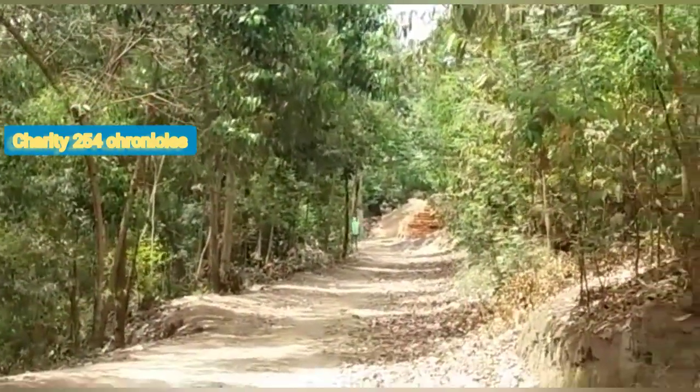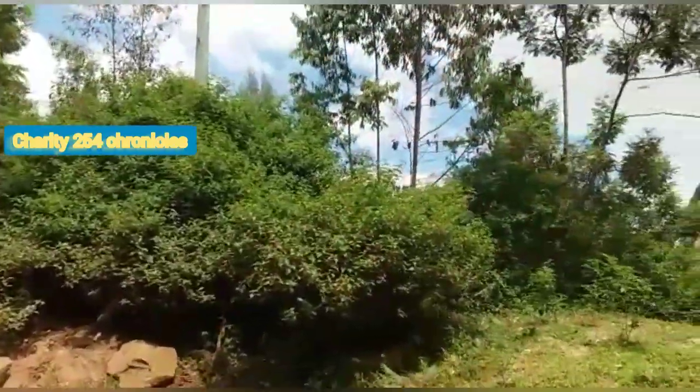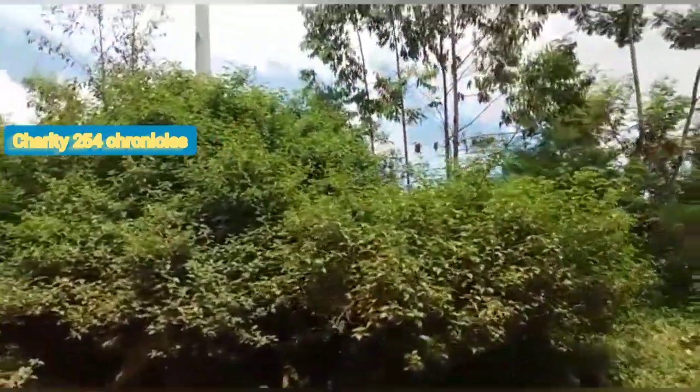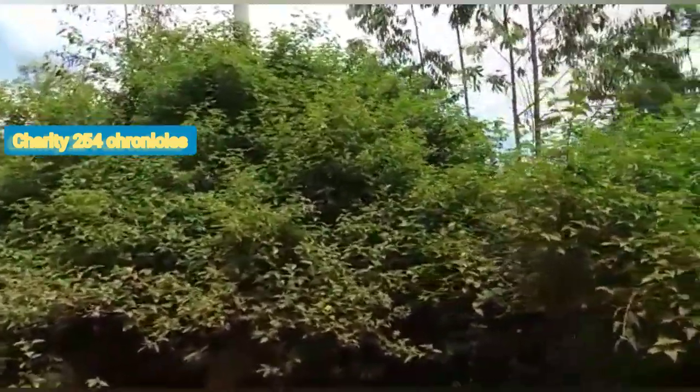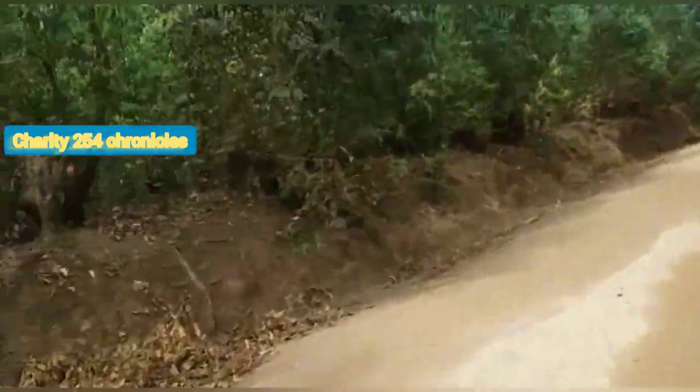I was so excited to explore this place. I love the scenery, guys. Let me know in the comment section — do you love the scenery? Thank you so much for watching this video.